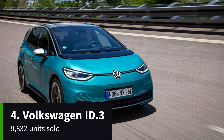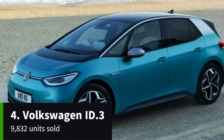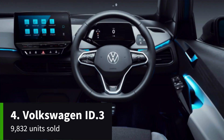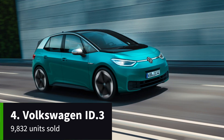The Volkswagen ID.3 currently offers a choice of two battery sizes. At launch, it was available with either a 45, 58, or 77 kilowatt-hour battery, but as of January 2023, there are just two powertrains available. The ID.3 Business and Style both get the 58 kilowatt-hour Pro Performance battery coupled with a 201 brake horsepower electric motor, while the range-topping ID.3 Tour gets the Pro S 77 kilowatt-hour setup.